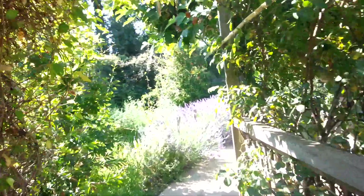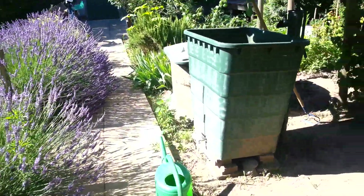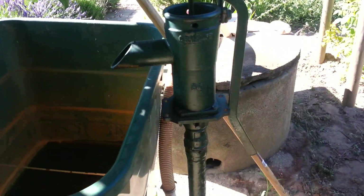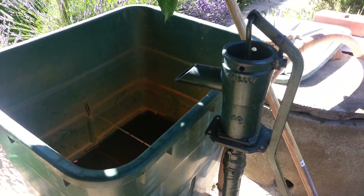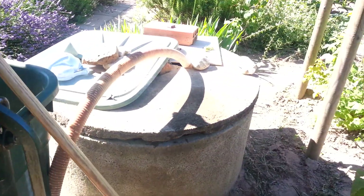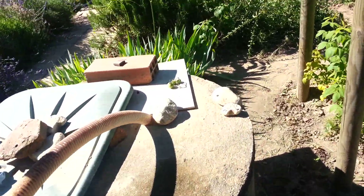Back through the rose arch, back up towards the lavender. And this is where I spend several hours — well, no, that's a bit of an exaggeration — every day at the old hand pump. I use that to fill up the container that comes out of my well, and I fill the top and water the plants.